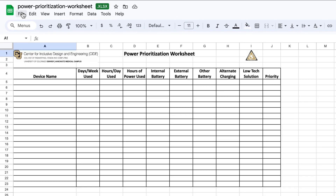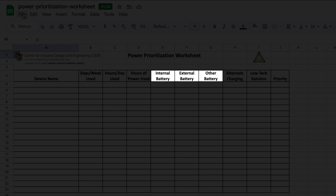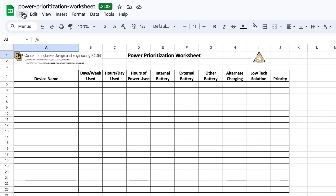Let's look at the worksheet in more detail. There are sections for the names of your devices and how often you use them, whether the device has options for an internal, external, or other form of battery, and if there's an alternative way to charge the device or a low-tech solution. These factors will impact how you prioritize each device. As we go through the rest of this video, we'll walk you through each of these columns in more detail. Once you've filled out the worksheet, we recommend printing it and storing it with your battery so you can easily reference it during an emergency.